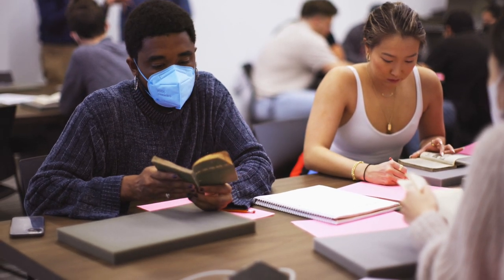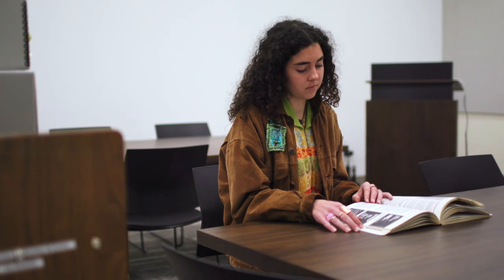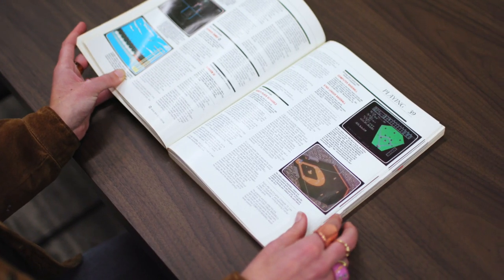We live in a time when there are so many algorithms that show us what we want to see when we want to see them. And everything online is curated for us, but there are no algorithms in the archives.